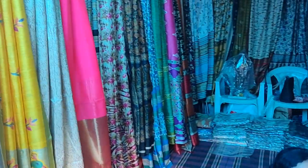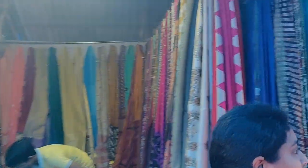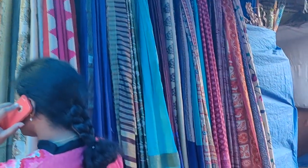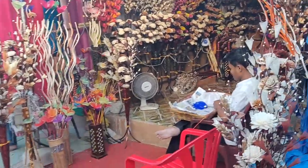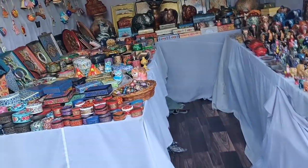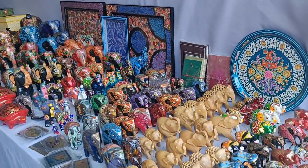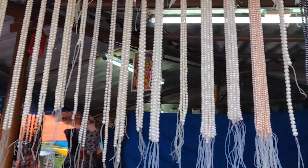They have a lot of linen saris with natural prints. I will point out the objects here in the shop. They are very cute and rich.